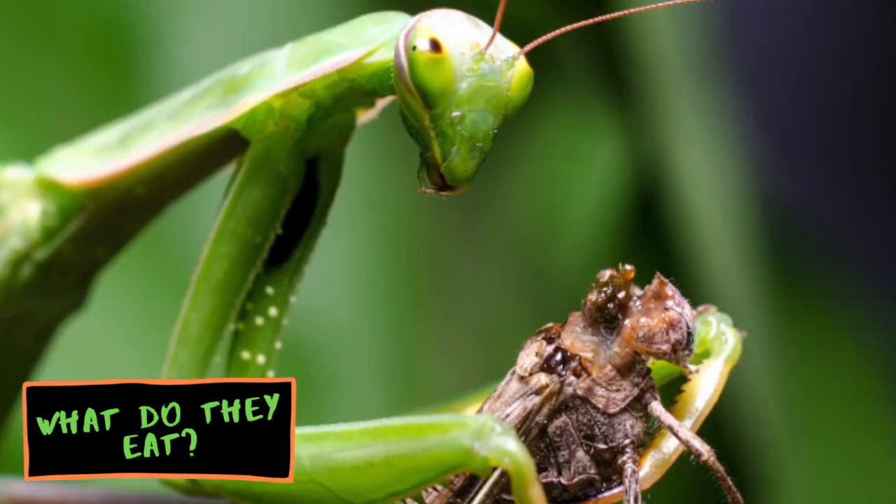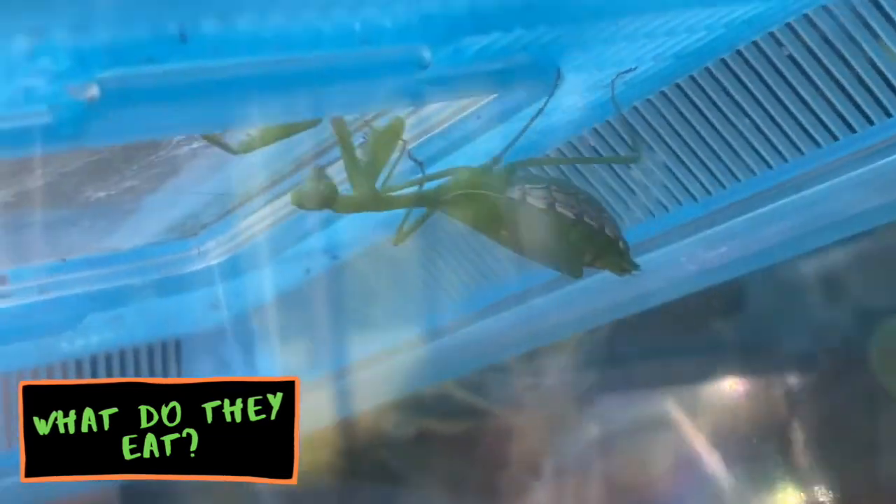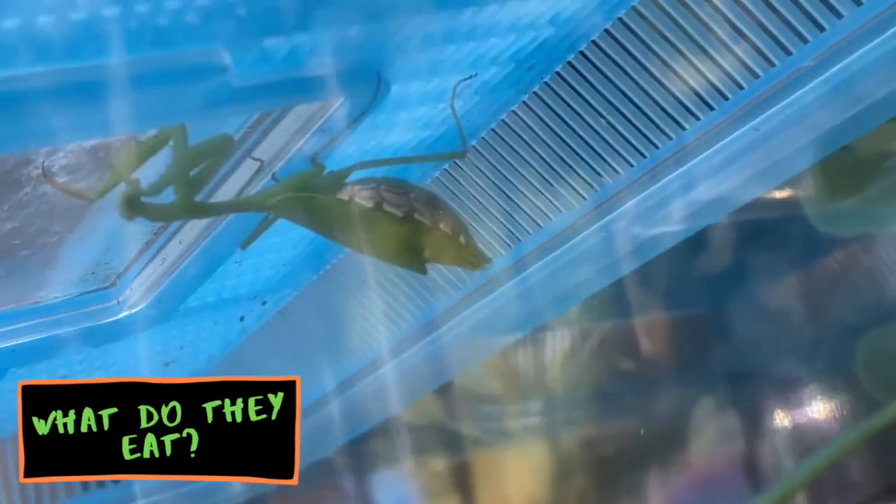Praying Mantises eat other insects and they also eat some bigger than themselves. They grab them with their front arms and eat them alive. Praying Mantises hang upside down so they can hide, and when their prey comes out they can jump out and get it. They'll be in places where other insects will be, so they can eat them — like veggie gardens.